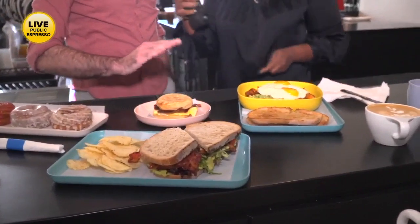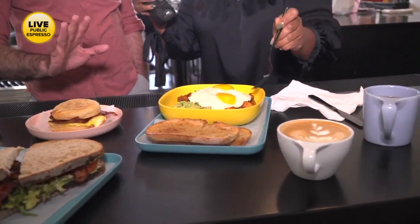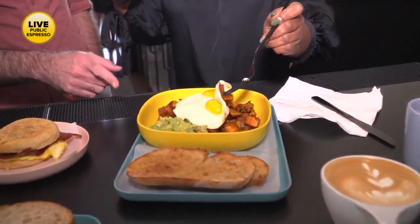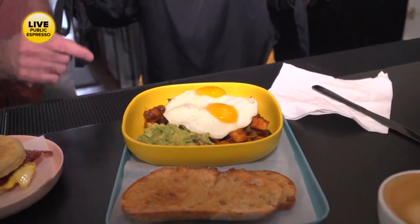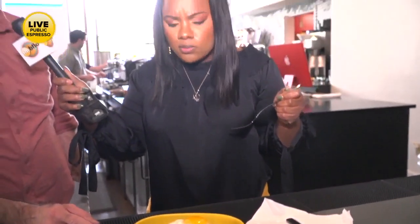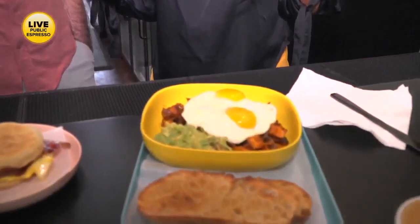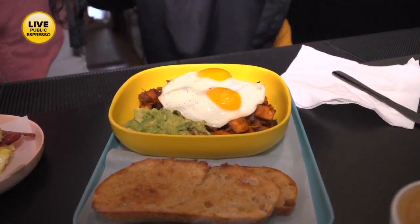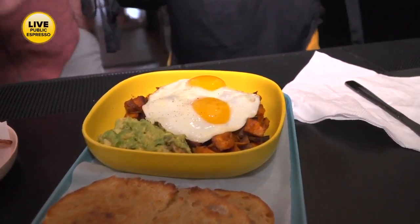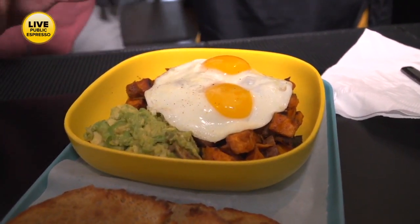We're kind of known for our first two dishes ever from when we were on a little food truck in Larkin Square. Our sweet potato hash bowl has roasted sweet potatoes, caramelized onions, two cage-free sunny-up eggs, and our famous avocado mash, always served with a side of Bread Hive sourdough. It's just salt, pepper, a little lemon — super tasty, really a healthy addition to a meatless dish.